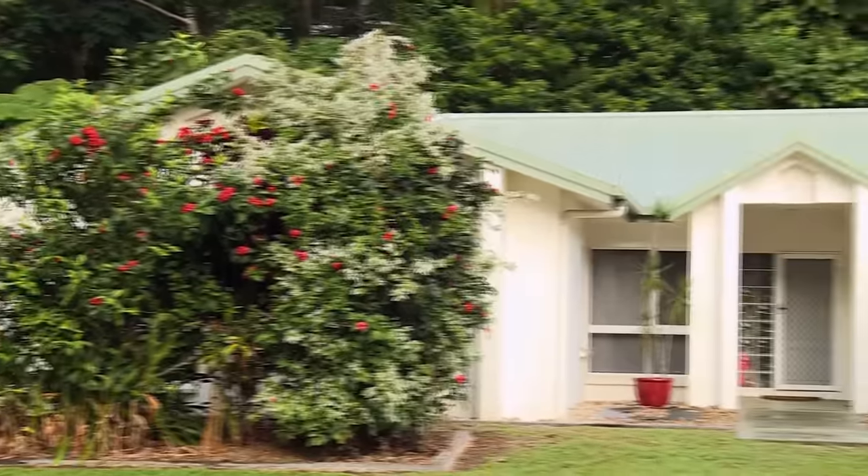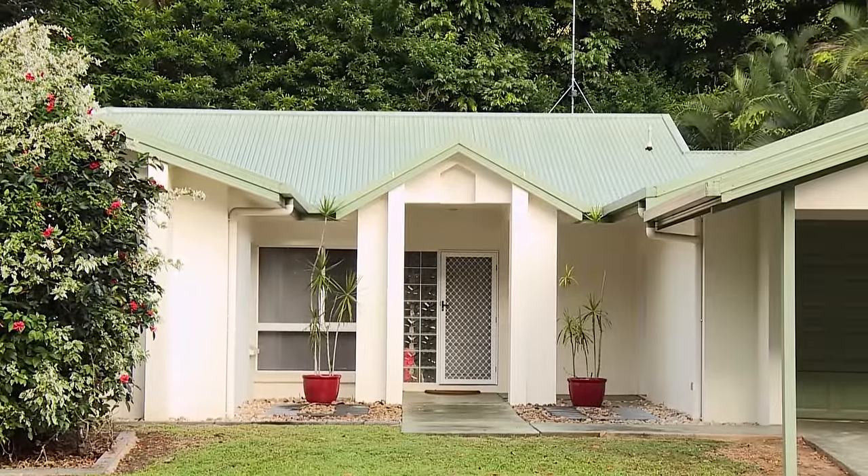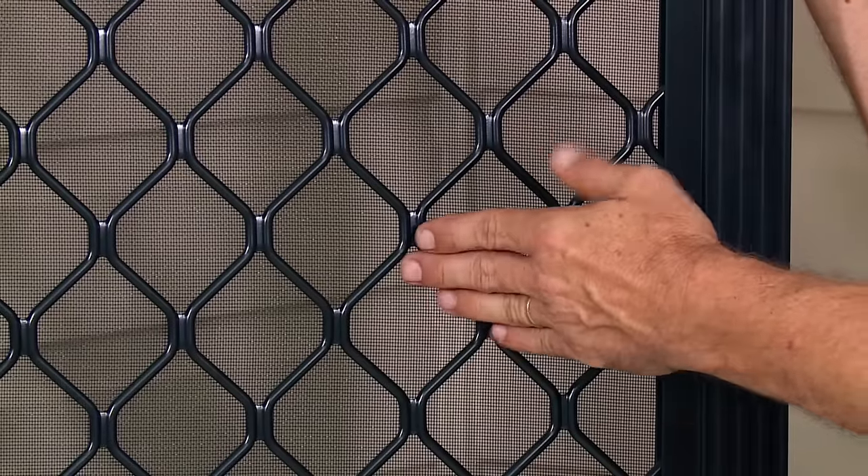When choosing a screen door, it's important to consider the area and environment that you live in. When you're in a high humidity area or by a beach, it would be great to purchase a door that's aluminium and powder coated.